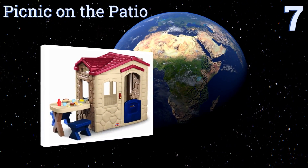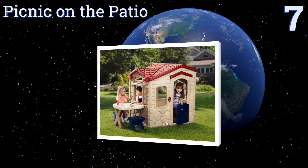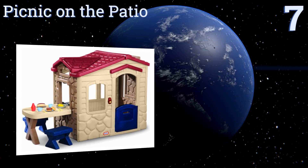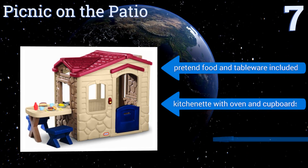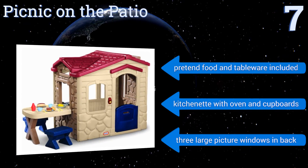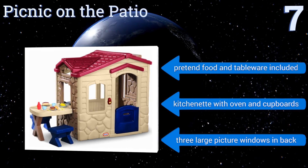At number seven, the Picnic on the Patio is a compact option that's more suitable for toddlers than older kids, but it's certainly a favorite with the little ones. The attached picnic table and included benches extend the play area, making it perfect for snack time or art activities. It features pretend food and tableware, a kitchenette with an oven and cupboards, and three large picture windows in the back.